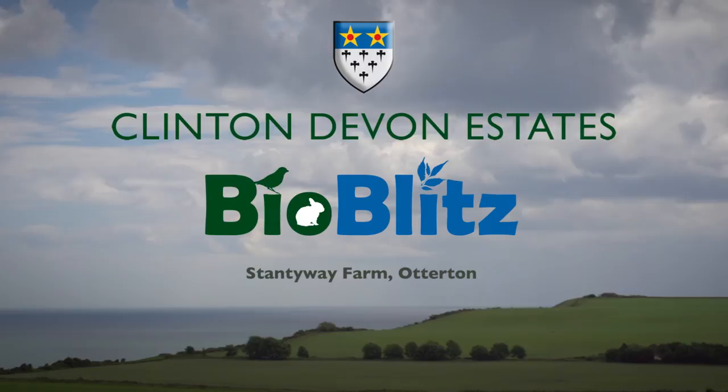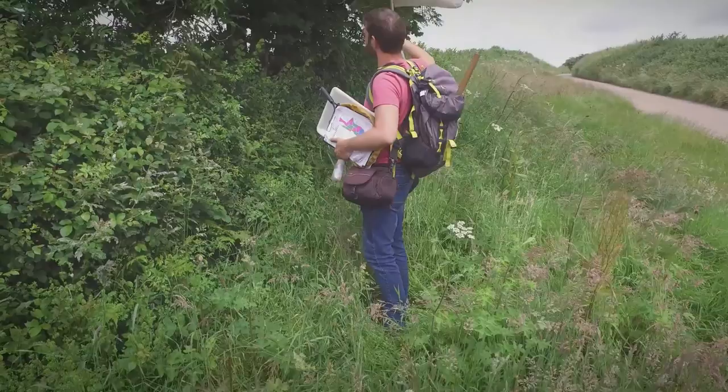We're doing a bioblitz today. Bioblitzes are a sustained period of biological sampling. You end up with several hundred specimens inside your net and you have to be very fast on your feet to spot what's unusual before it flies past your head.